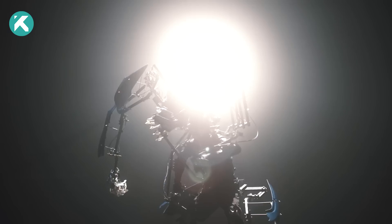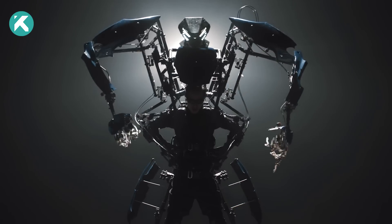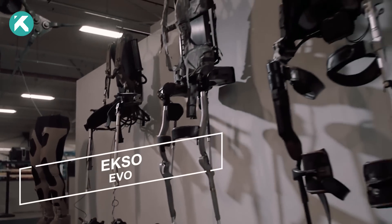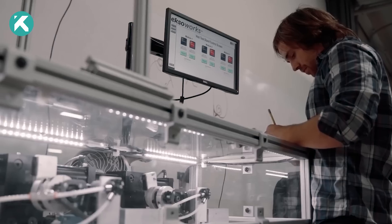The EXO EVO stands as an exoskeleton engineered for upper body lifting, aiming to enhance efficiency and alleviate fatigue.